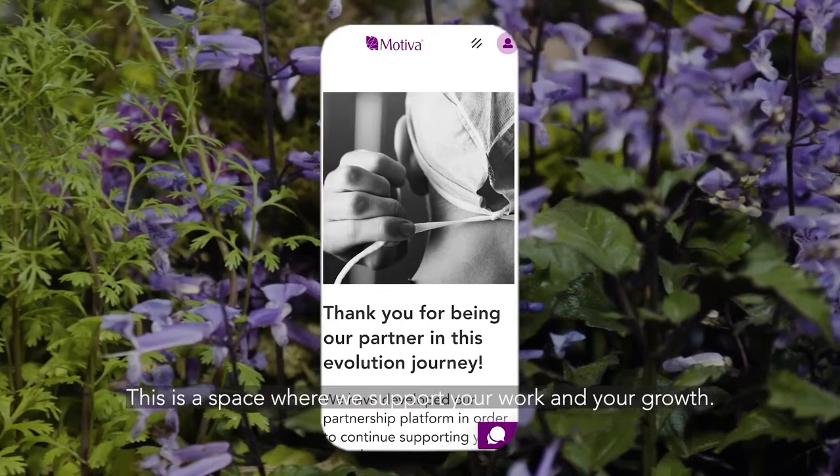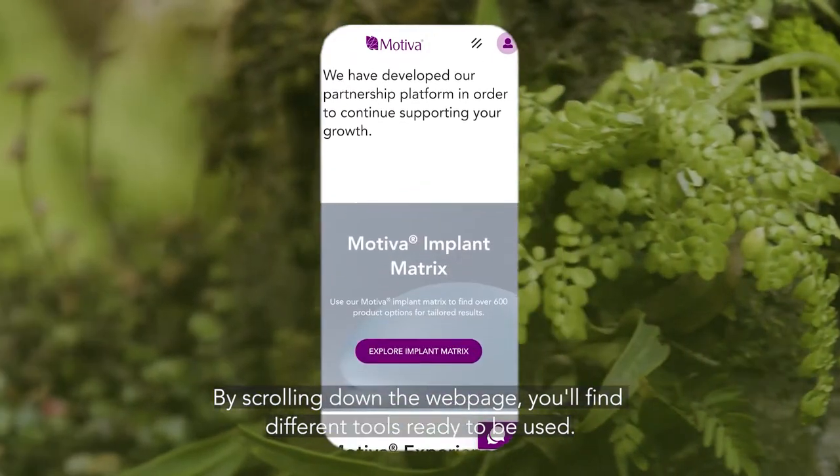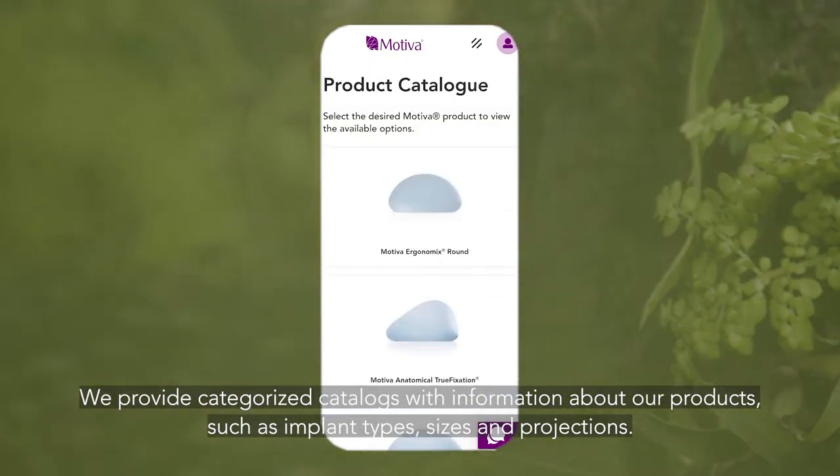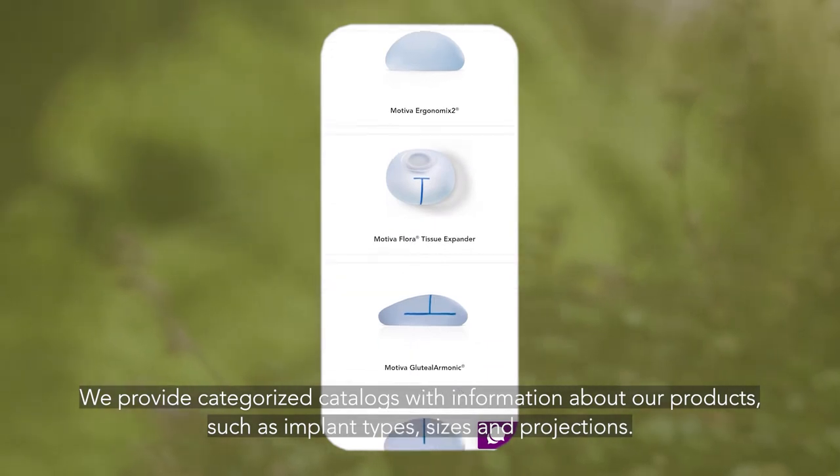This is a space where we support both your work and your growth. By scrolling down the webpage, you'll find different tools ready to be used. We provide categorized catalogs with information about our products, such as implant types, sizes and projections.